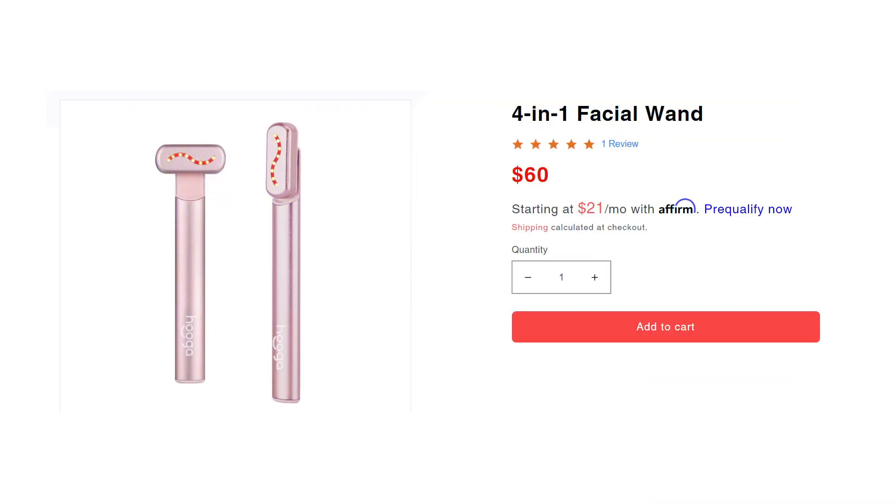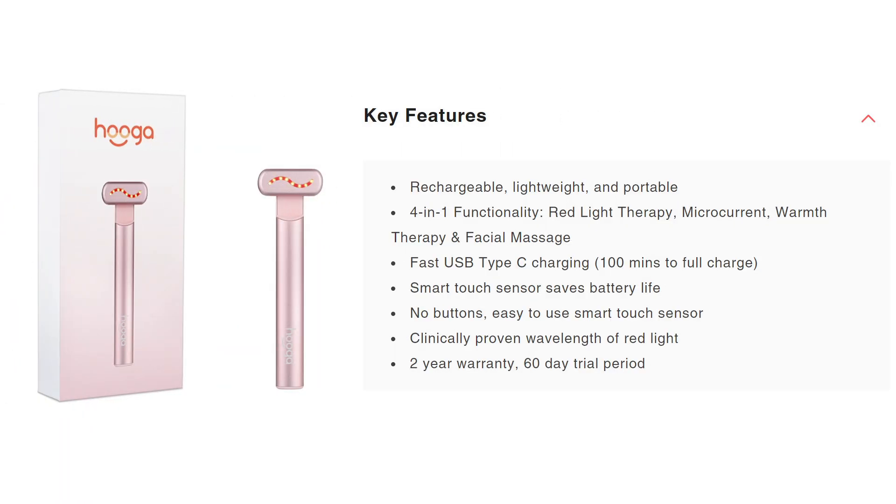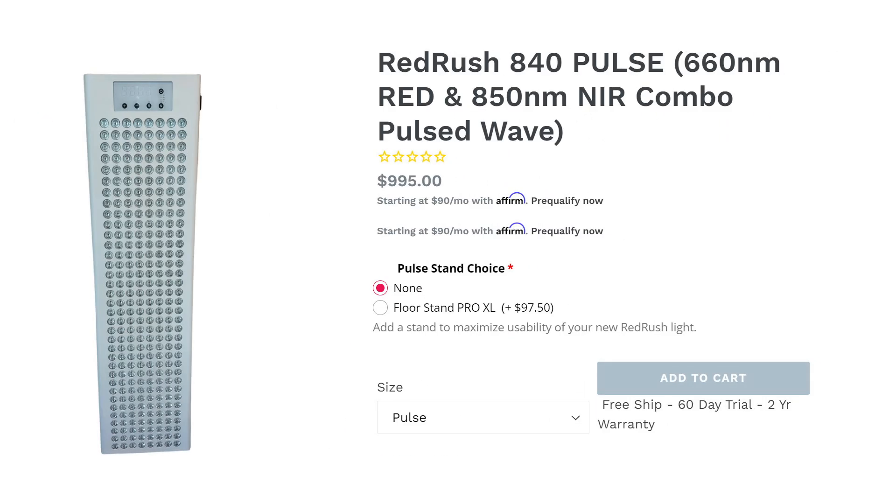Hygge Health have come out with a new skincare wand — this one uses red light therapy as well as heat therapy, massage, and microcurrent. Red Therapy Co have slightly tweaked their large pulsed body panel. This new panel comes with 280 LEDs, and I'm thinking this might be a good panel to include in my body panel comparison series at the end of the year.